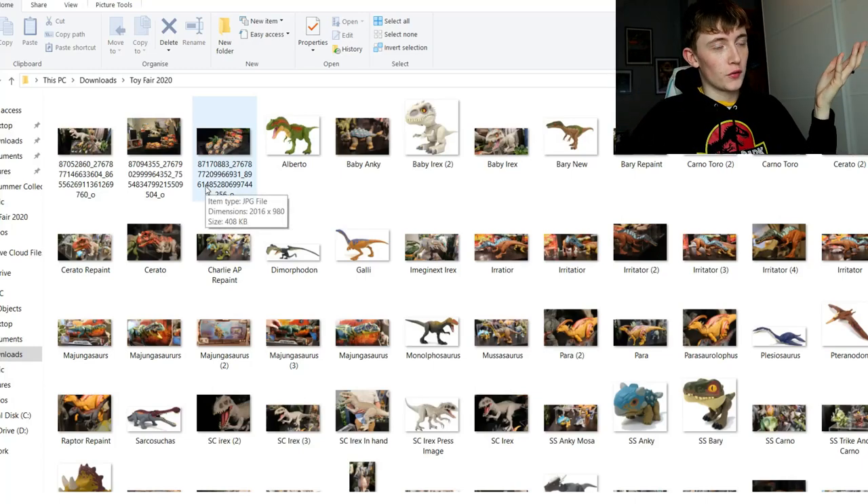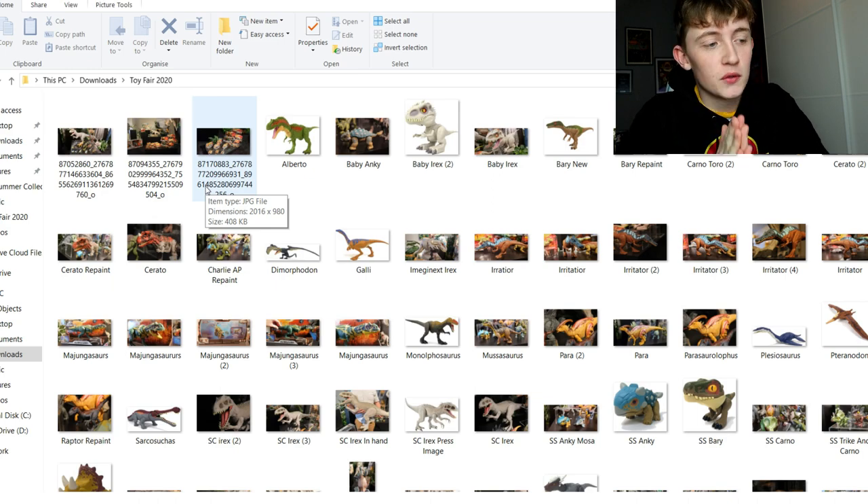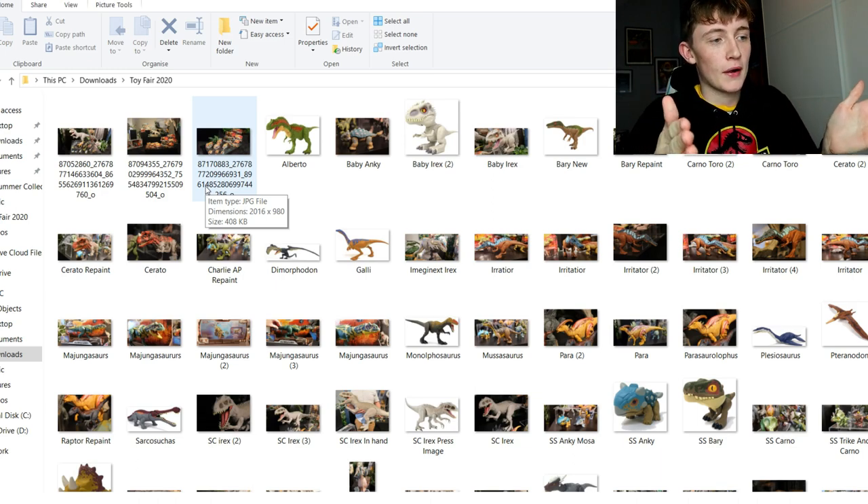Hey guys, welcome back to my channel - or if you're new here, welcome! I'm Jurassic Collector. I haven't uploaded in almost two months but I'm coming back with a bang.